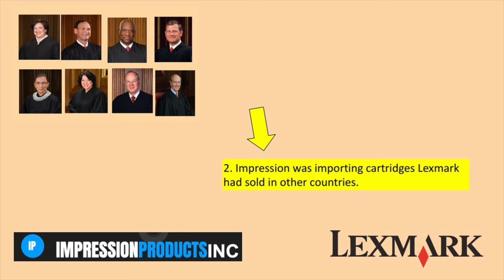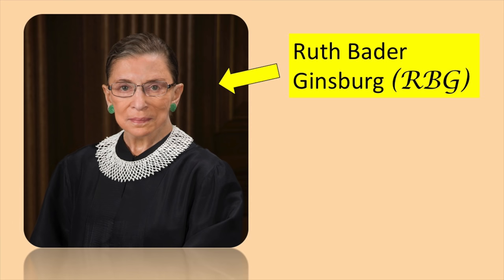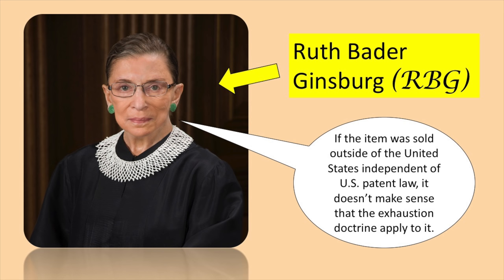For the second part dealing with imported toner cartridges, it was 7-1 in favor of Impression. The only dissent came from Justice Ruth Bader Ginsburg, who argued that if the item was sold outside of the United States independent of U.S. patent law, it doesn't make sense that the exhaustion doctrine applied to it.